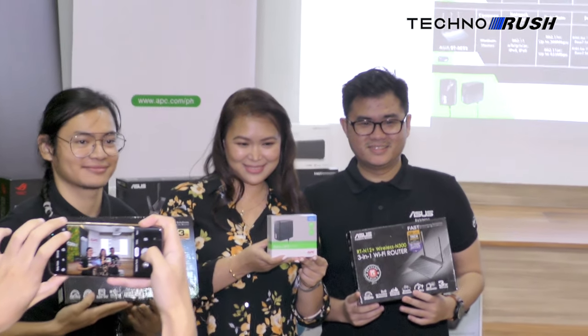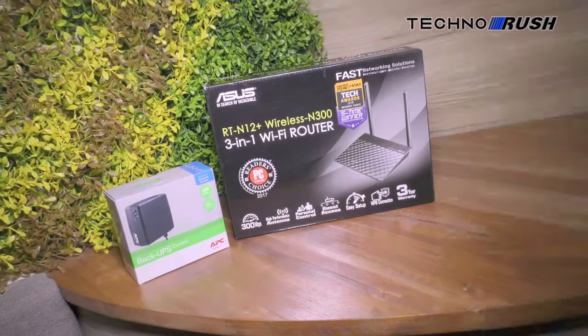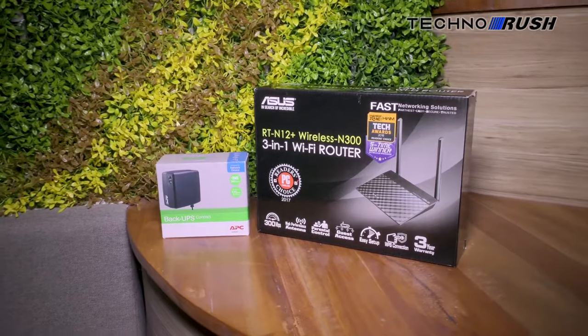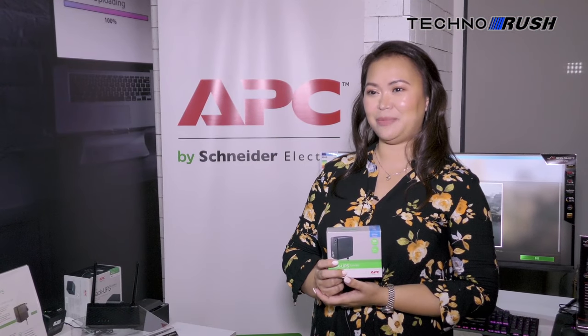Here's where the partnership between Schneider Electric's APC and ASUS comes in. They're promoting the use of a dedicated UPS for IoT devices, which include routers and modems. I'm Danlin Morales, Distribution Sales Manager for Schneider Electric IT. Today, we have launched a partnership between Schneider Electric and ASUS.